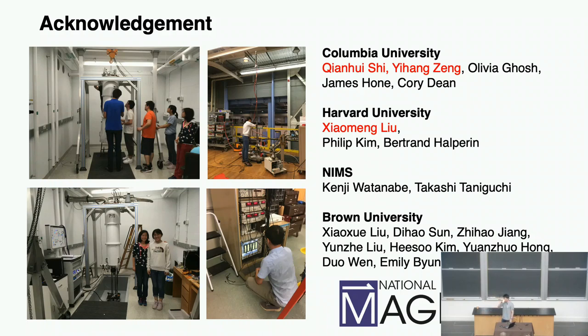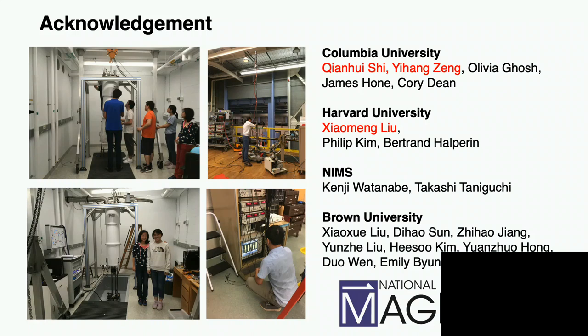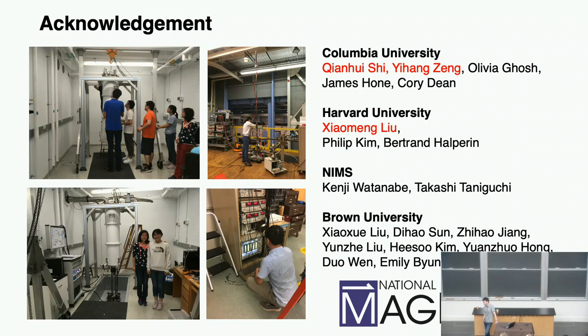Question: When you vary the thickness of the barrier, is that done monolayer by monolayer? Answer: When we vary the thickness, it's different devices — we cannot do that in situ. Every time you want to go to a different D, you need a new device. When we exfoliate, the crystal comes out with different thickness, and we just choose the one that has the right thickness. So for a 10-nanometer crystal, we actually just pick up one crystal instead of picking up 100 layers.